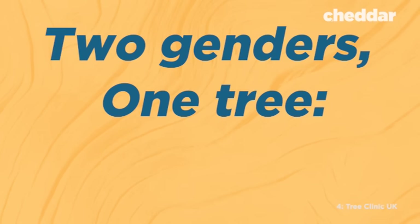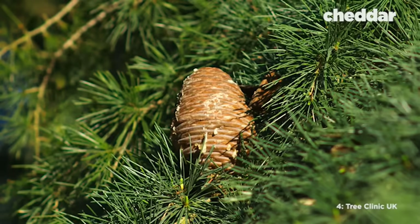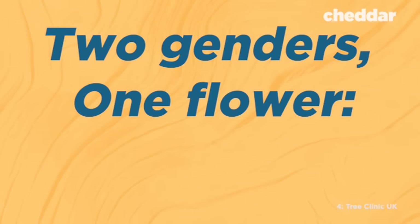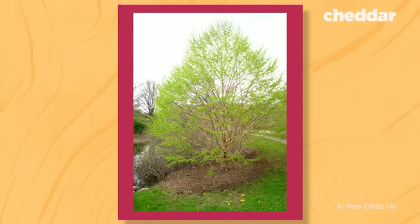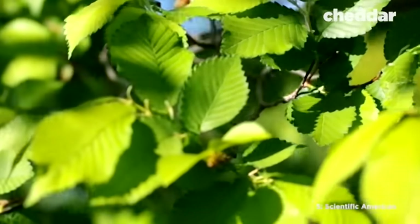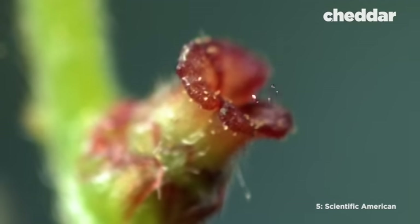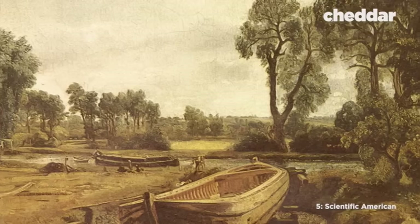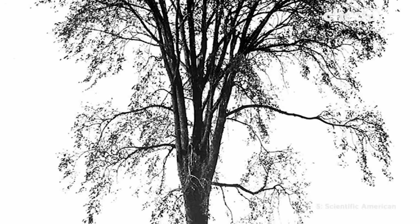Trees that have separate genders are called dioecious, like cedar, yew, and ash. Trees that are hermaphrodites are called monoecious, like elm, birch, oak, and pine. Trees that have both male and female parts in the same flower are called perfect, like apple and hazelnut trees. Because elm trees are hermaphrodites or monoecious, they release pollen but they also catch it. It was part of the reason they were planted so widely in the 1900s — they didn't drop a lot of litter, and they didn't release a lot of pollen.